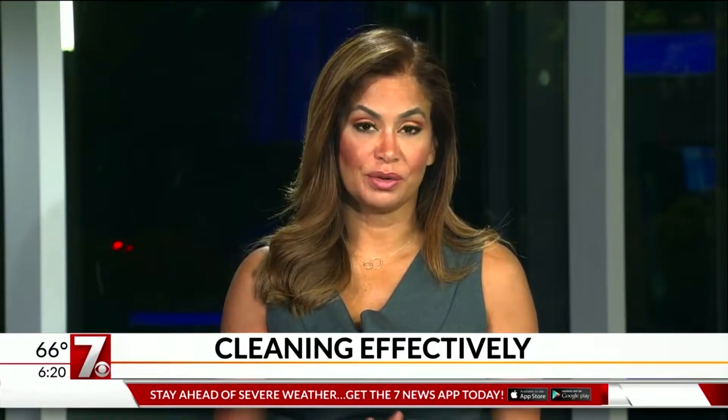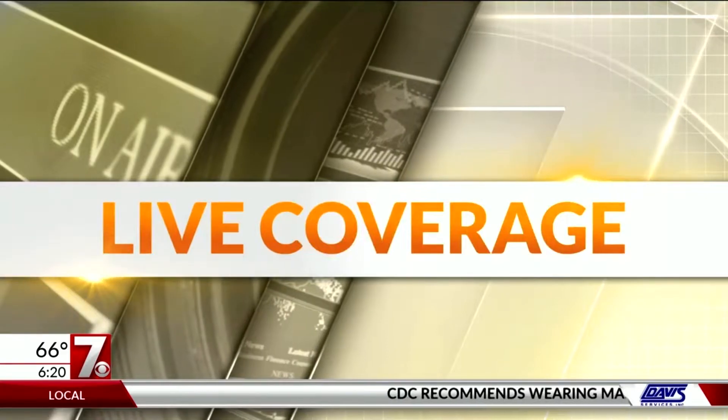Thanks so much, Tatiana. It's 6:20 right now, and many common household cleaning supplies have been hard to find during the coronavirus crisis. So how do you know each product cleans your home or car as much as it claims? 7 News' Christine Scarpelli is live in Spartanburg with a little help for us this morning.